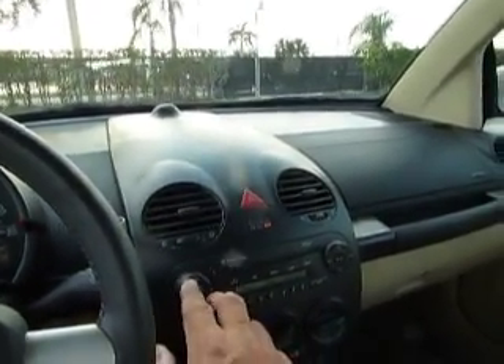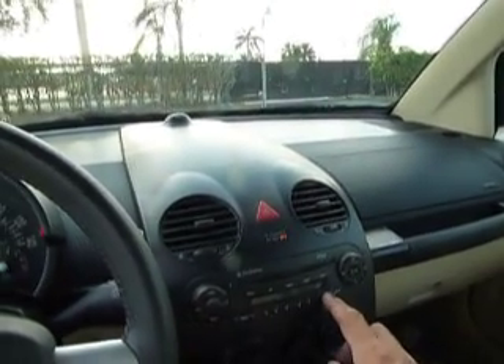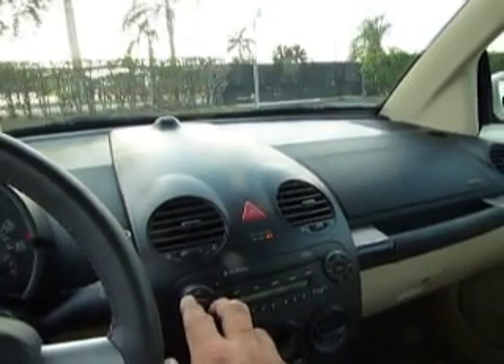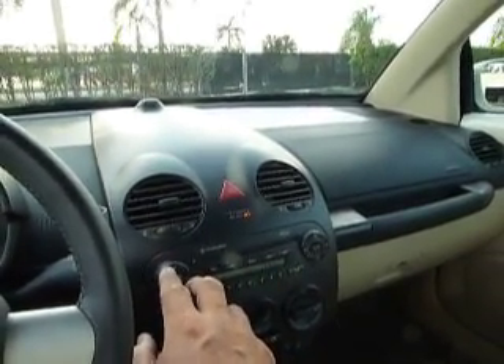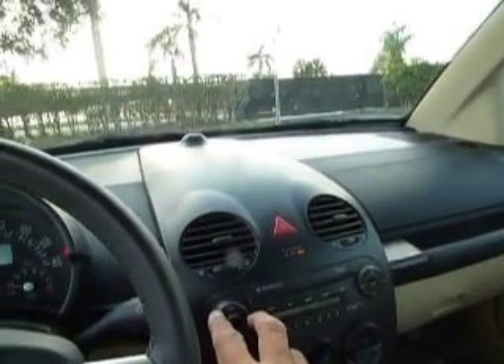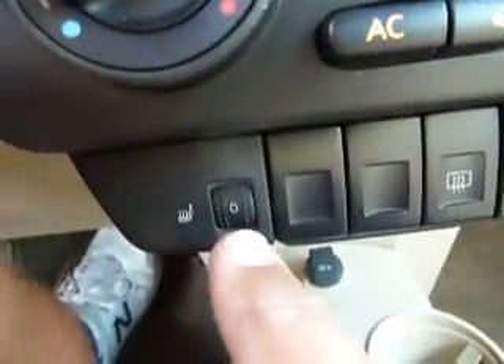Stereo sounds very, very nice. This car also has heated seats. This is unbelievable, man. This is the best I've had — probably the best car I've gotten in five years. Let's go for a ride.